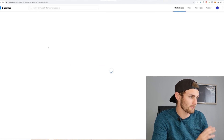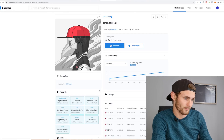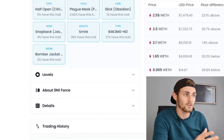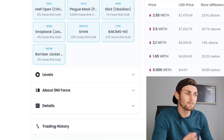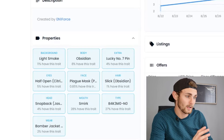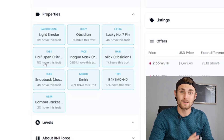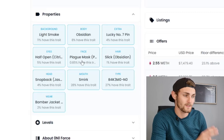What actually determines their value? If I click on the most valuable one at 5.5 Ethereum — which is $16,000 — and look at its properties, value depends on the rarity of the art. It has light smoke, which only 11% of NFTs have. It's got an obsidian body, which only 8% of NFTs have. A lucky number seven pin, which only 4% have. Eyes half open, which 5% have. A plague mask, which only 0.85% of NFTs have this trait.